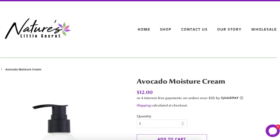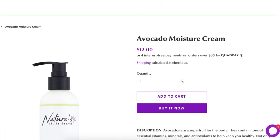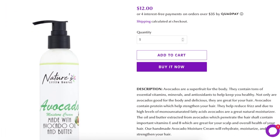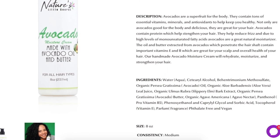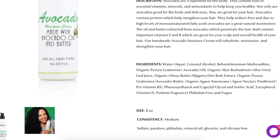I bought the Avocado Moisture Cream. I thought it was supposed to come with a pump. It says it will rehydrate, moisturize, and strengthen your hair. I was looking for something that wasn't a thinner consistency — the ingredients look very moisturizing and I just hope it's easy to apply to my hair without weighing it down.